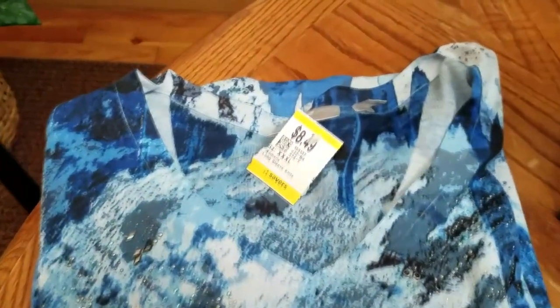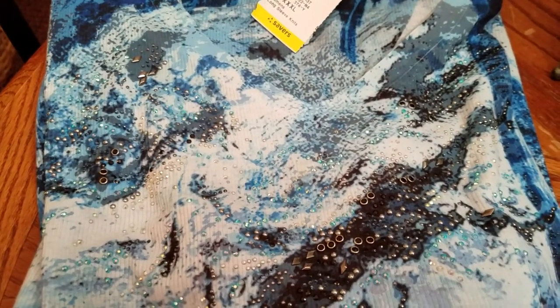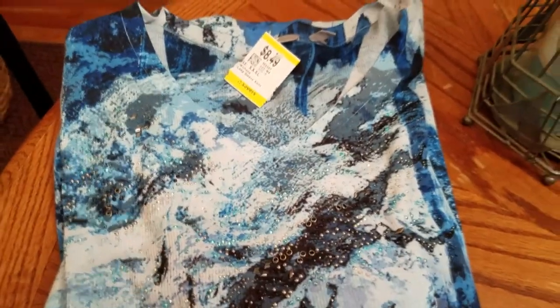This one is a three-quarter sleeve, and this one is as well. This one is an Avenue, size 26-28. Looks kind of like a thermal shirt, but it's just a thinner version — real pretty blues and whites with some embellishment.